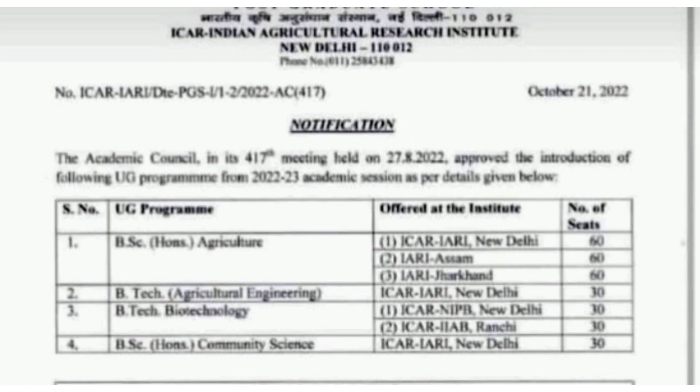According to the official notification from the Indian Agricultural Research Institute, the Academic Council in its 470th meeting held on 27/8/2022 approved the introduction of the following UG programs from the 2022-23 academic session.